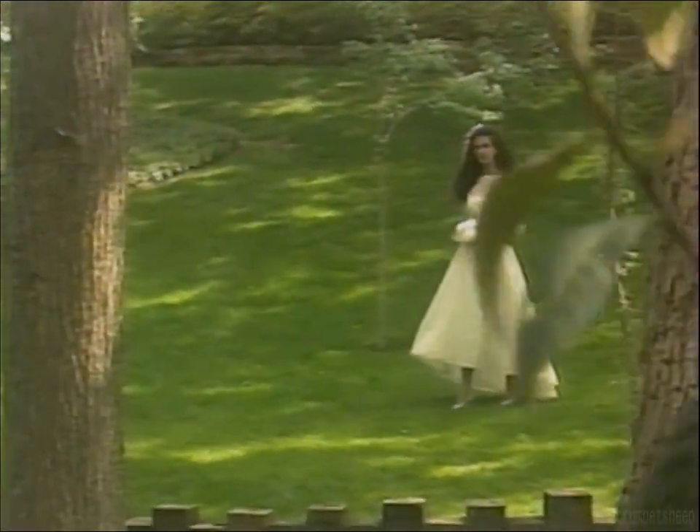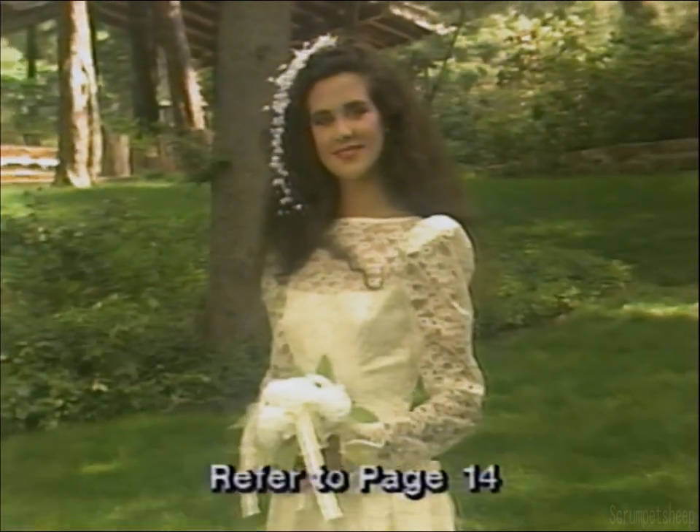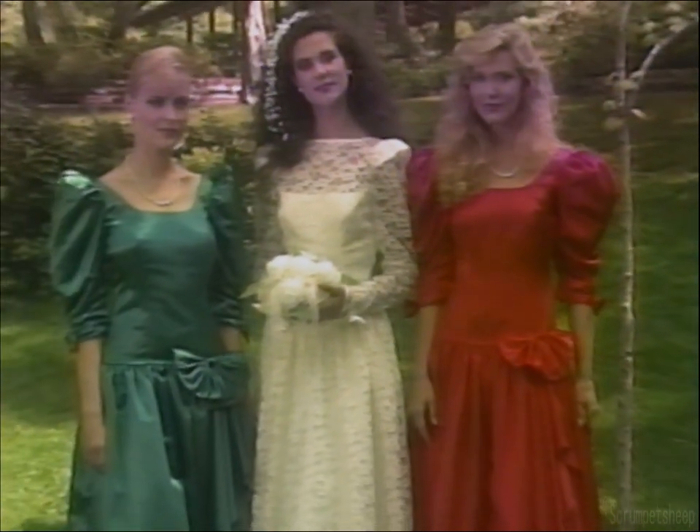The next two gowns and coordinating bridesmaid dresses are ideal for informal or encore ceremonies. This graceful design has a deep V-back accented by a large satin bow. A lace overlay falls to the high-low hem. The lace sleeves are trimmed with a satin bow at the wrist. This informal gown comes in white or ivory. The headpiece of fabric flowers and mock pearls is easily attached with a comb. A perfect companion for the bride's gown is this satin bridesmaid dress in raspberry or emerald.